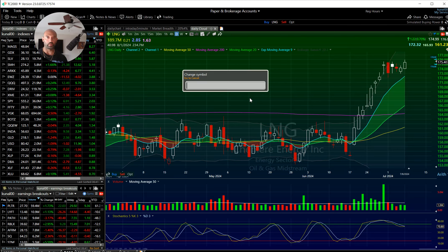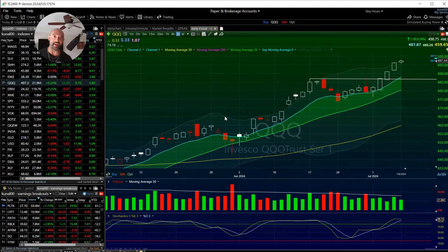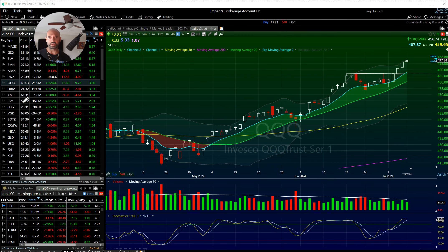What up homies, Cal here, Bulls on Wall Street. Let's unpack the action today — a bit of a dead day in the overall indexes, we finished up 0.24%, but the action was still pretty solid across a few different types of stocks. We are currently in the goldilocks zone of the market.